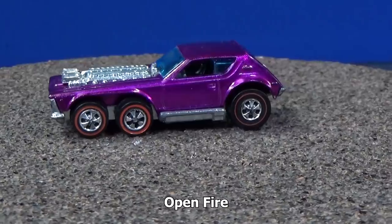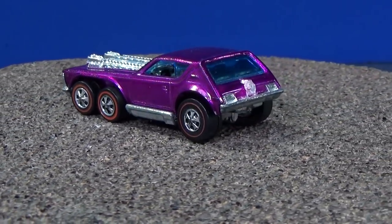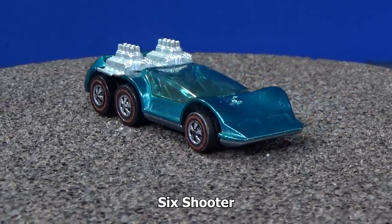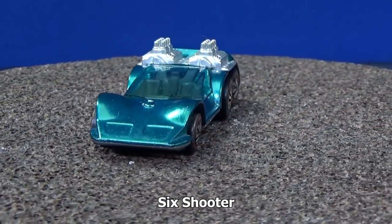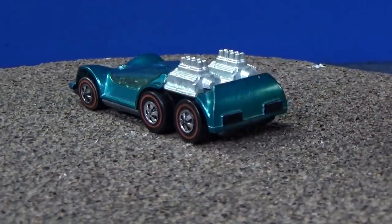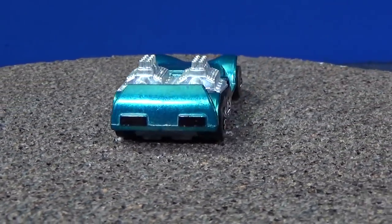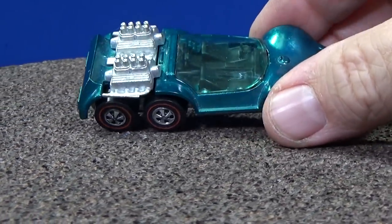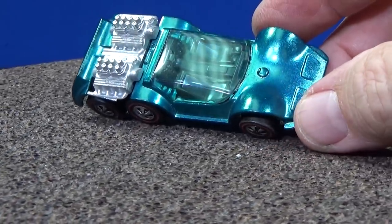Another six-wheeler — here comes the Six-Shooter, aptly named for its six wheels. I'm not sure this color might be called burgundy or plum. I'm not sure. This one is probably going to be called aqua.